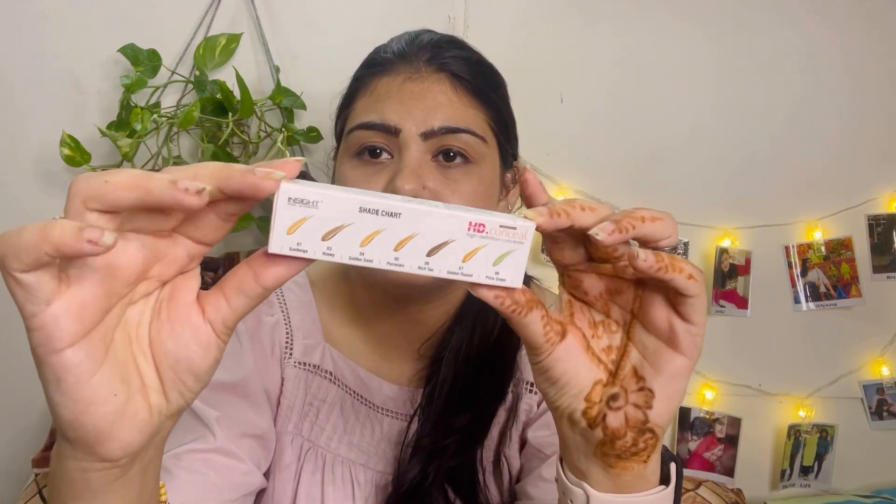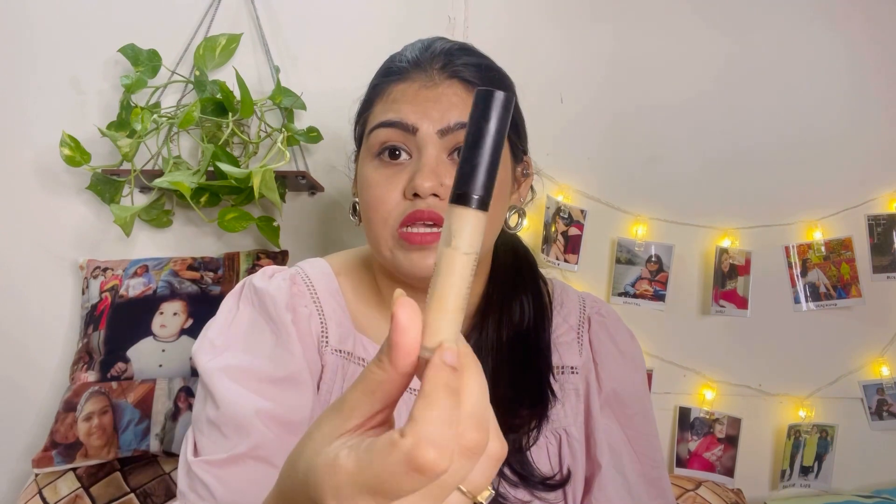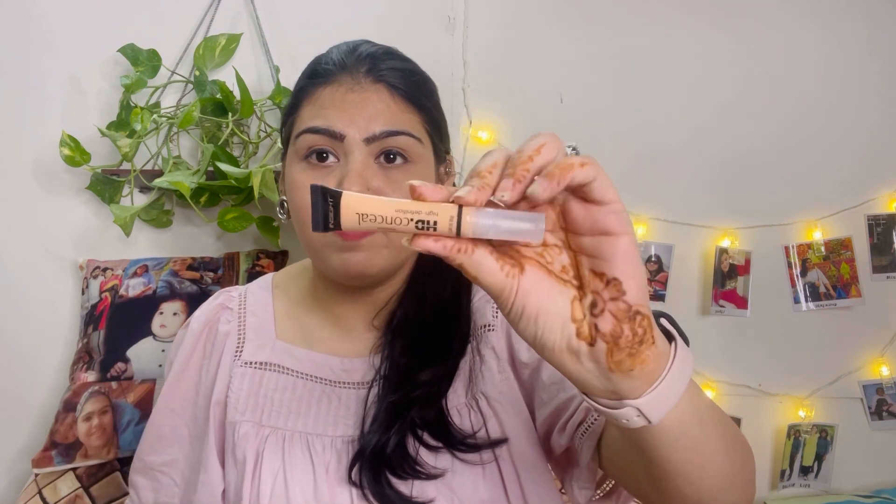Next up, I've got the Insight Cosmetics HD Concealer. I usually use the Swiss Beauty one, but I wanted to try a new budget-friendly option. I had tried another concealer before and this time I'm going to try this one from Insight Cosmetics. It retails for 185 rupees.